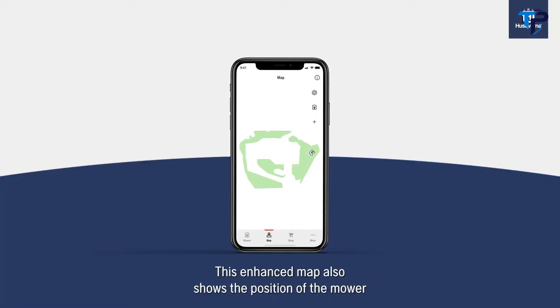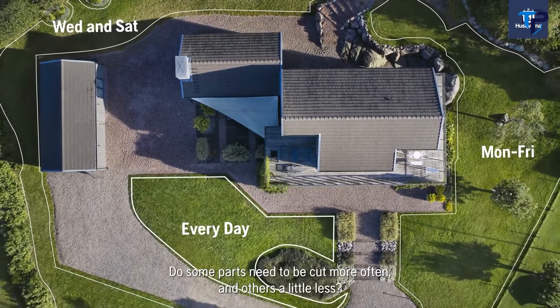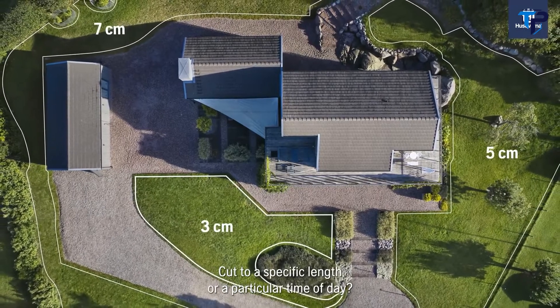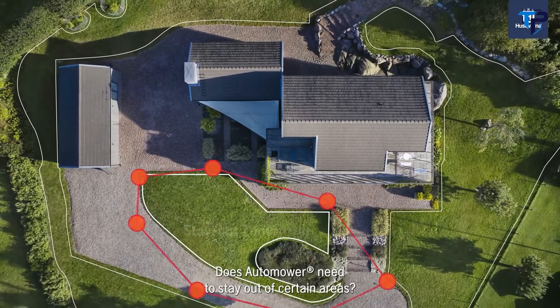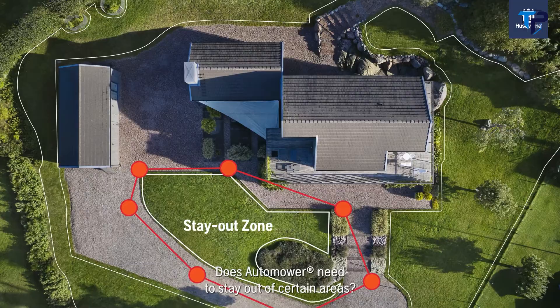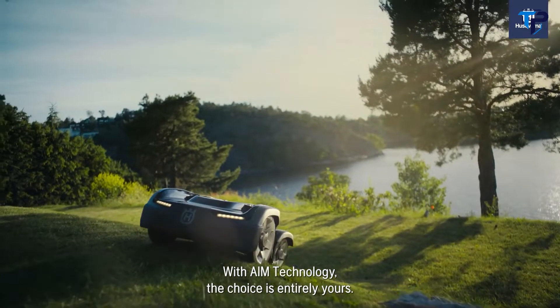The enhanced map also shows the position of the mower as well as the location of the boundary and guide wires. Do some parts need to be cut more often and others less? Cut to a specific length or a particular time of day? Does the Automower need to stay out of certain areas? With AIM technology, the choice is entirely yours.